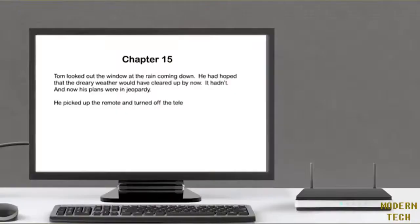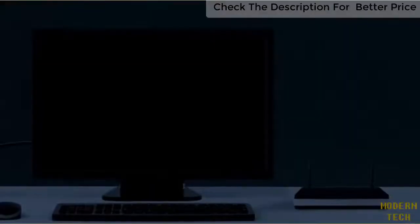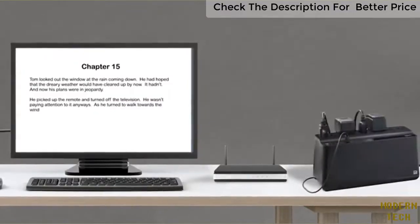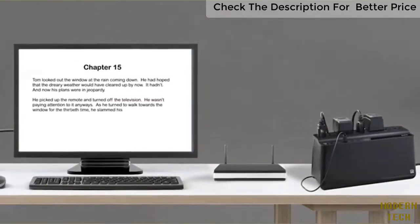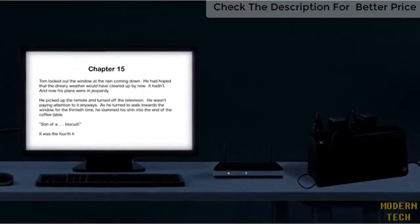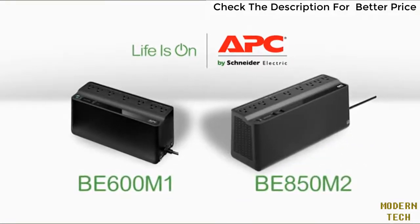When you lose power, you lose a lot — not just that future best-selling novel, but your internet connection too. When was the last time you hit save? To the rescue: APC BackUPS, an uninterruptible power supply — a battery backup that kicks in automatically when the power goes out, plus surge protection.